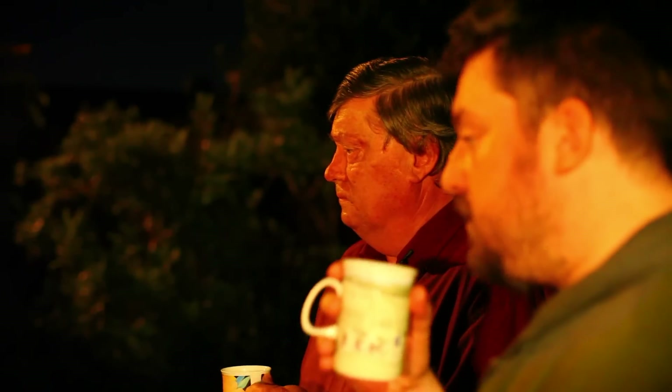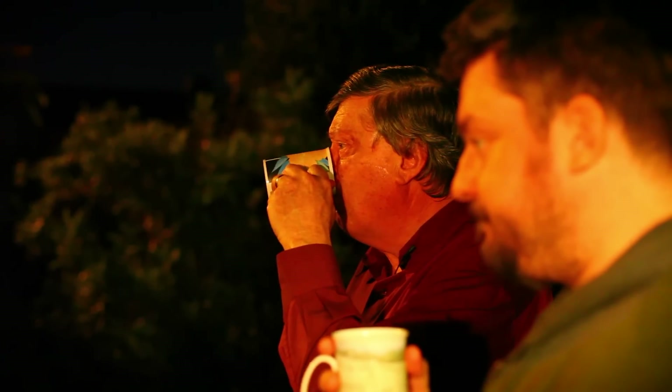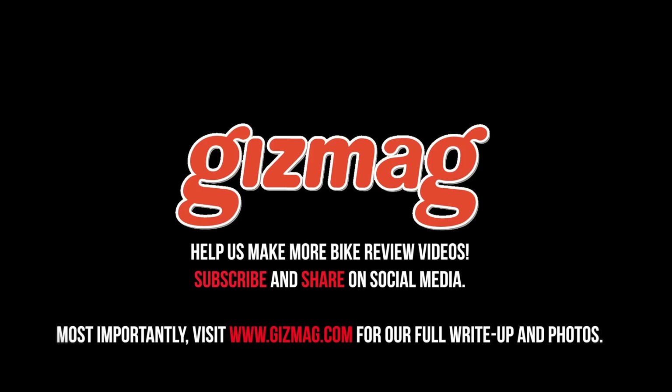So, what do you reckon? Well, it's a pretty good looking machine, but I don't mind motorbikes — it's some of the dickheads who ride them that really bother me. See you in the next video.